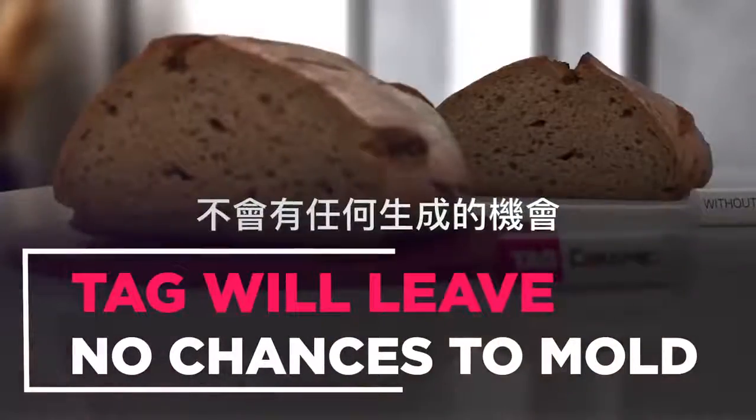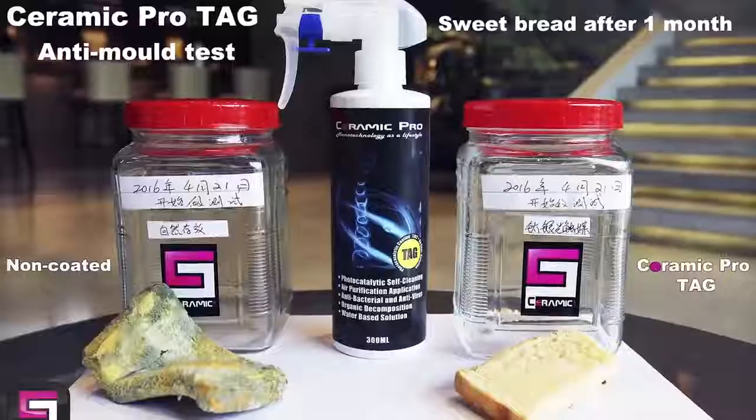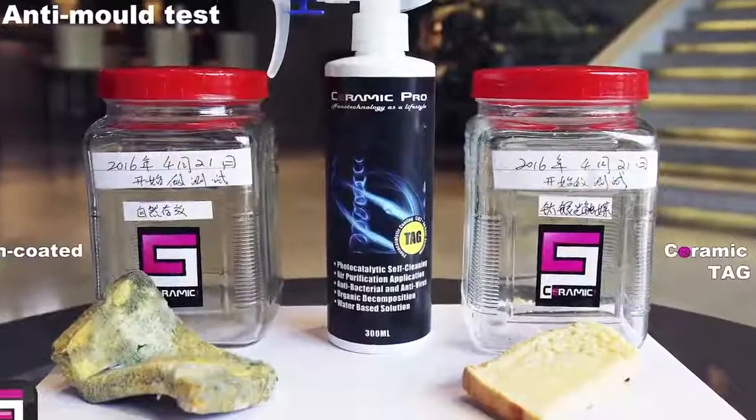Tag will leave no chances to mold, even on her favorite bread. We know what we're talking about. We checked.